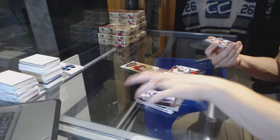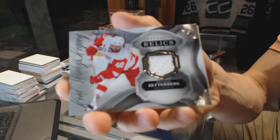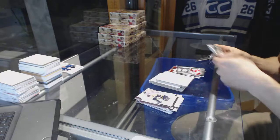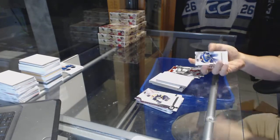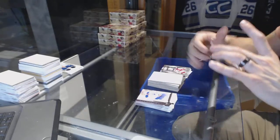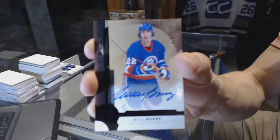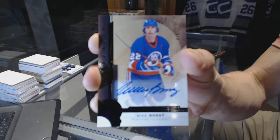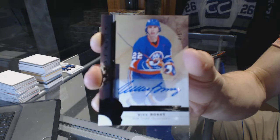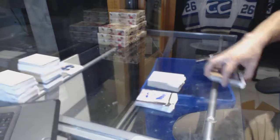We've got a Lord Stanley's Legacy jersey for the Detroit Red Wings, Henrik Zetterberg. And we've got a Legends base black autograph, number 4 of 5 for the New York Islanders, Mike Bossy.